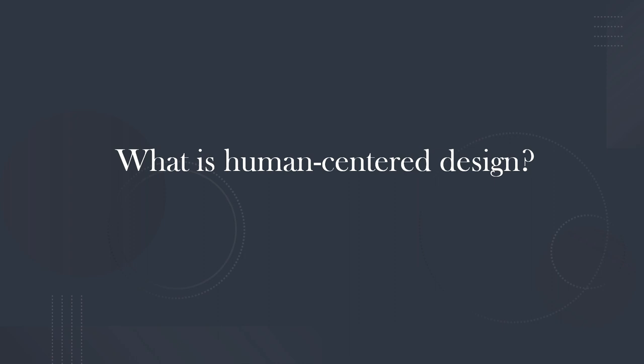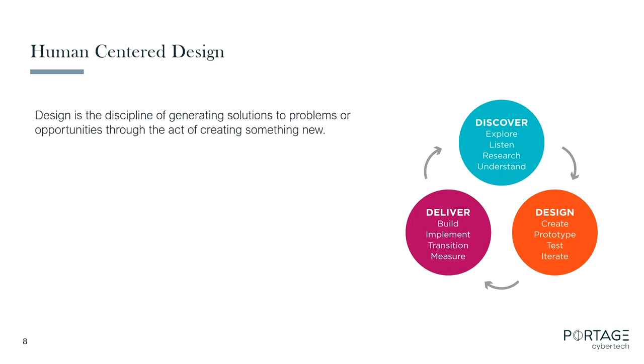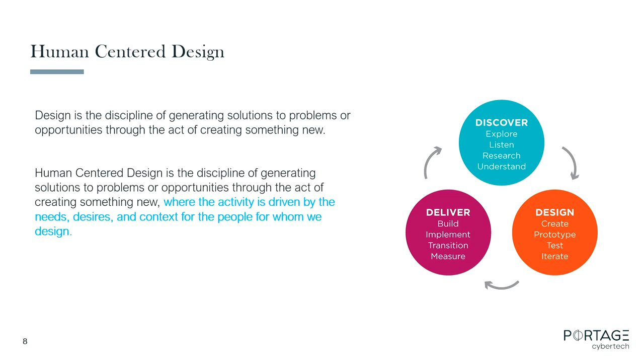Let's take a step back and talk about what human-centered design is. Design is simply the act of creating something new to solve a problem. Human-centered design is that same act, but where you spend time up front with the users of the product or service you're designing to understand what their needs really are, so you design to those needs. Back in Henry Ford's time, if you'd asked people what they wanted, they'd have said a faster horse. What they really wanted was faster transportation — they couldn't conceive of anything beyond a horse. You have to do the work up front to understand the need, not just take people at face value.